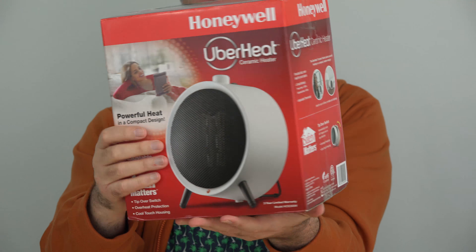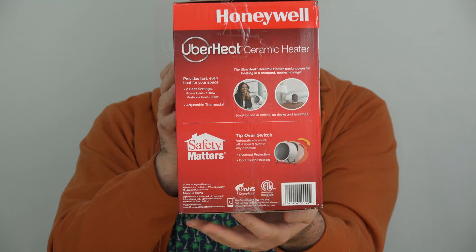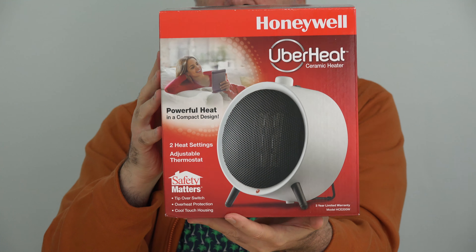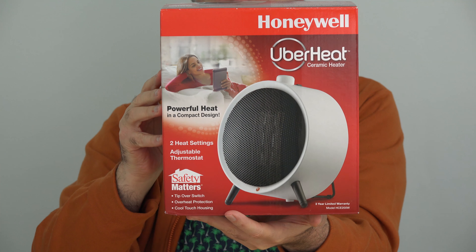This is the Honeywell UberHeat — it's a relatively new model in the portable heater space. It goes for about $35, so it doesn't have all the features you'll find on some fancy heaters, but it has all the features that are important to me. Find out more about it at the link down below this video.